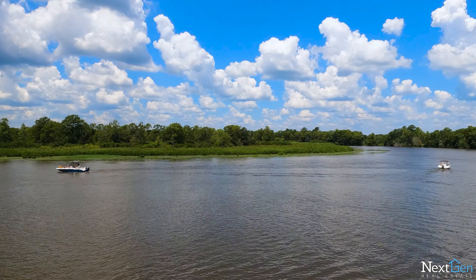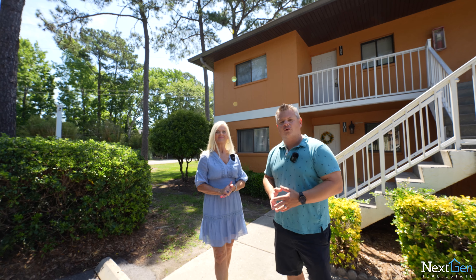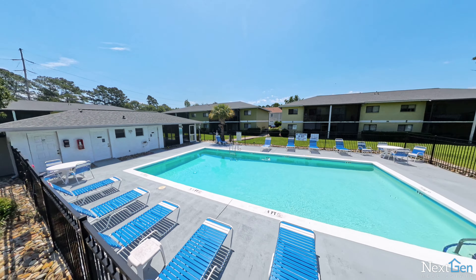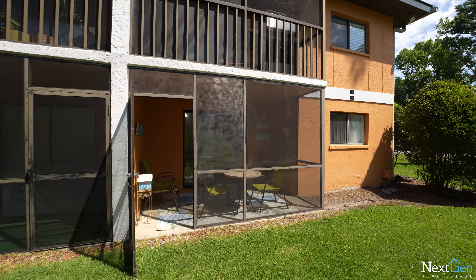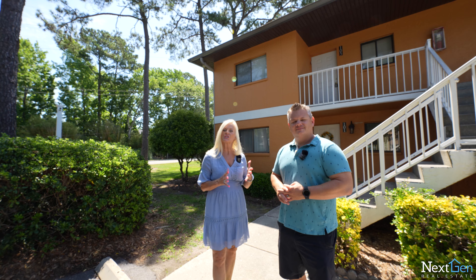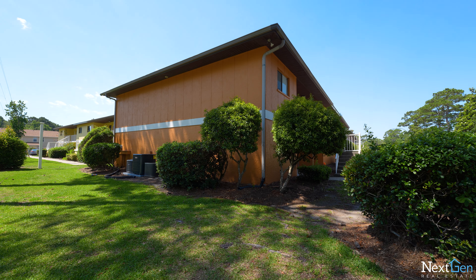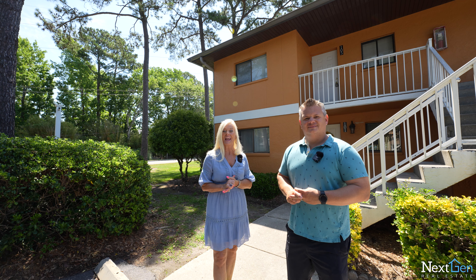One of the coolest things is this condo right here — being on the first floor and the end unit, it's so affordable. It has an amazing private pool, and the condo is featuring two bedrooms and two full baths. It's got a really cool screen porch, and being on that end unit gives you such privacy and all the beautiful landscaping in this community. So let's just get it going and show you what we have inside.